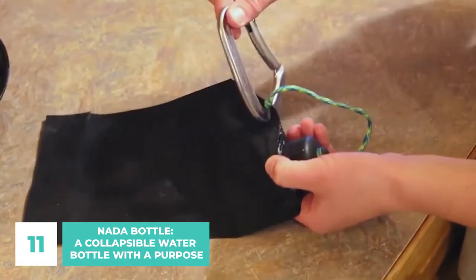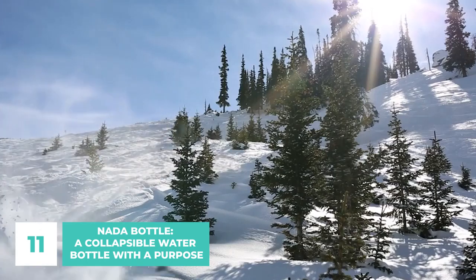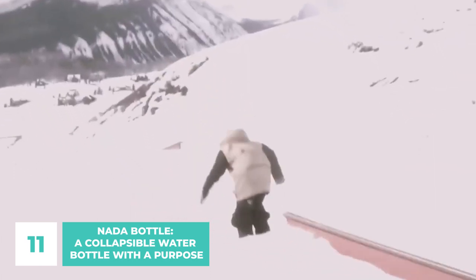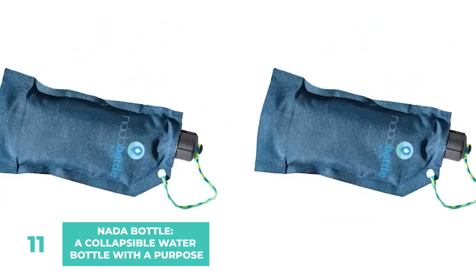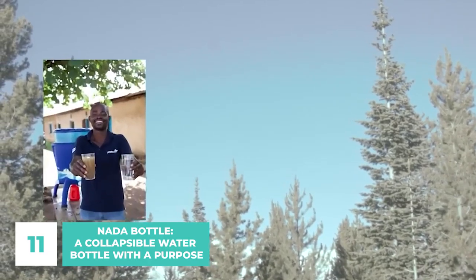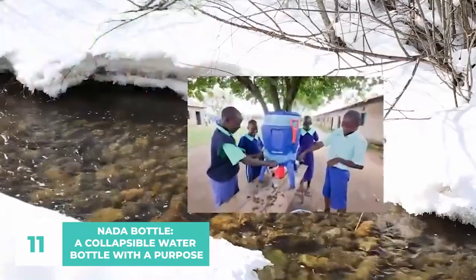The paracord lid strap can be detached from the grommet and unraveled, creating a paracord rope. While the bottle's intended use is for the great outdoors, it's also perfect for the office or any other setting. Designed to withstand extreme conditions, the Nata Bottle also benefits a great cause — each bottle sold will provide one individual in an underprivileged area of South Africa with access to clean water.